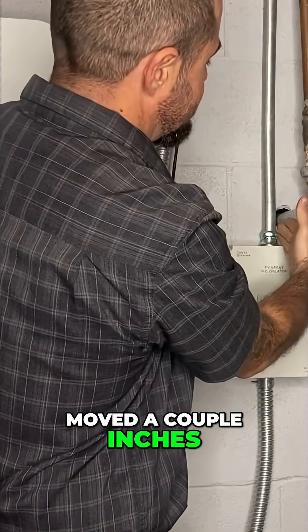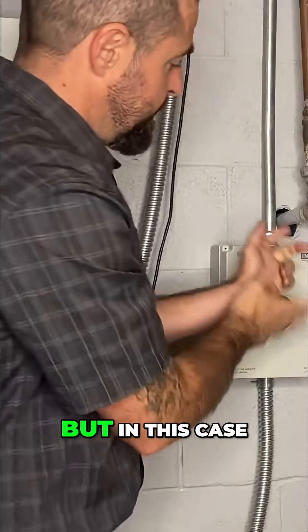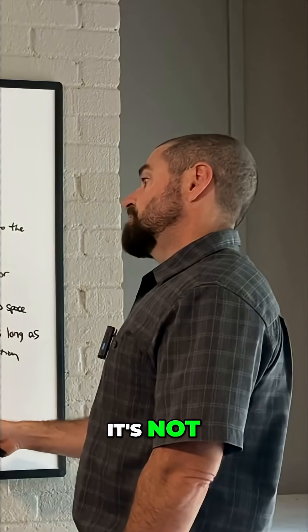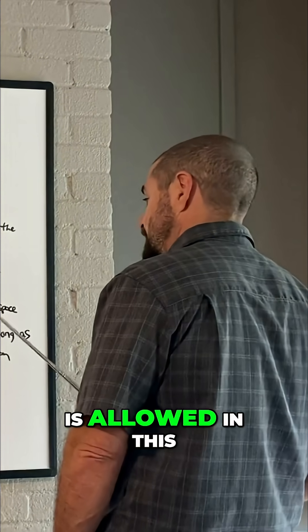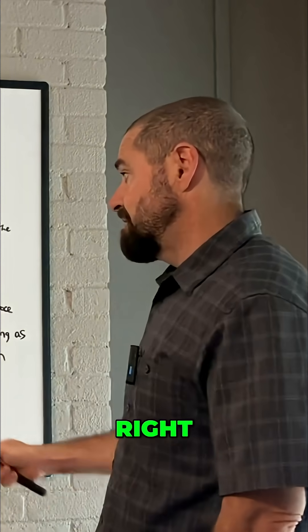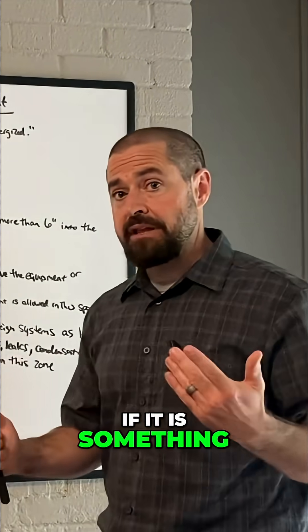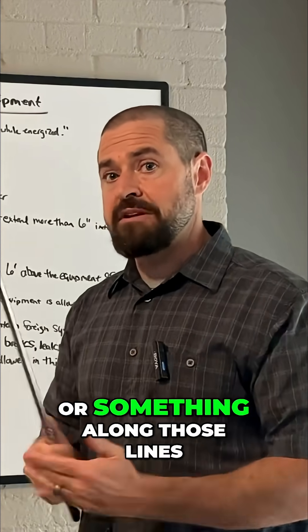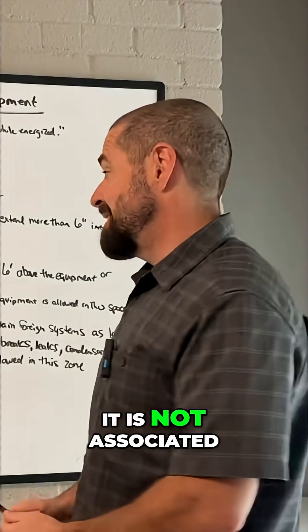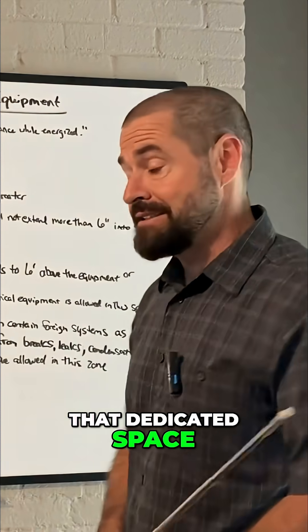If it was just moved a couple inches to the left here of this pipe, we would be in the clear. But in this case it's not, so only equipment associated with that electrical equipment is allowed in this dedicated space. If it's all other electrical equipment you're good to go, but if it is something like heating and air conditioning or water piping, it is not associated with that equipment and is not allowed in that dedicated space.